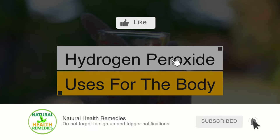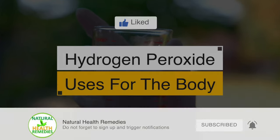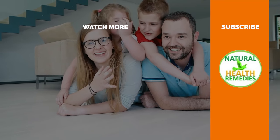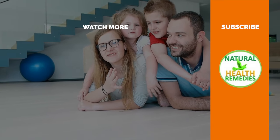I hope you have enjoyed this video. If you have, please subscribe to this YouTube channel and don't forget to give this video the thumbs up. And I'm sure you're going to enjoy this next video on 52 everyday uses and benefits of hydrogen peroxide. Thanks for watching and bye for now.